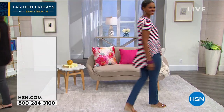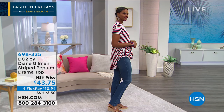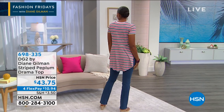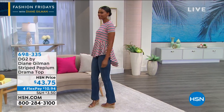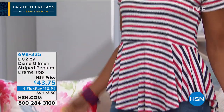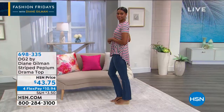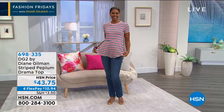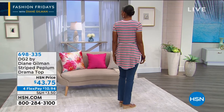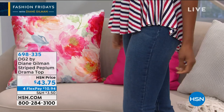This cute striped peplum drama top — when I saw it on hsn.com, I really felt it didn't do it justice. You've got to feel the fabric on you. It's $43.75, and the way it drops in the back — isn't that gorgeous? It's got a waffle kind of fabric called a Rochelle knit.